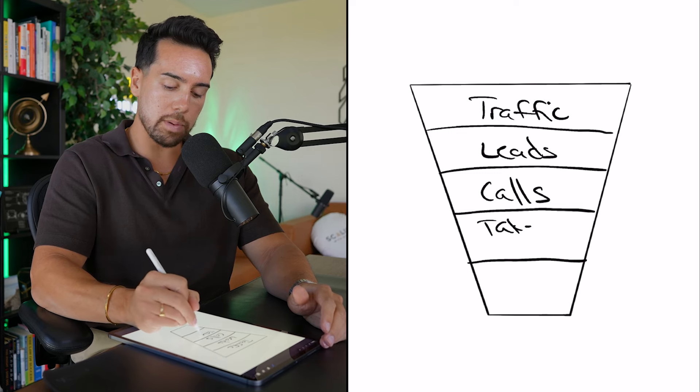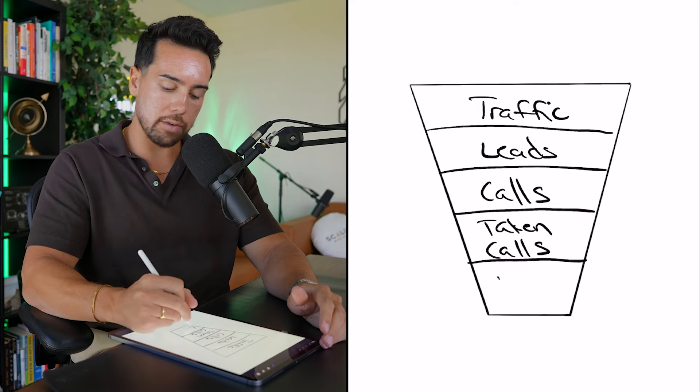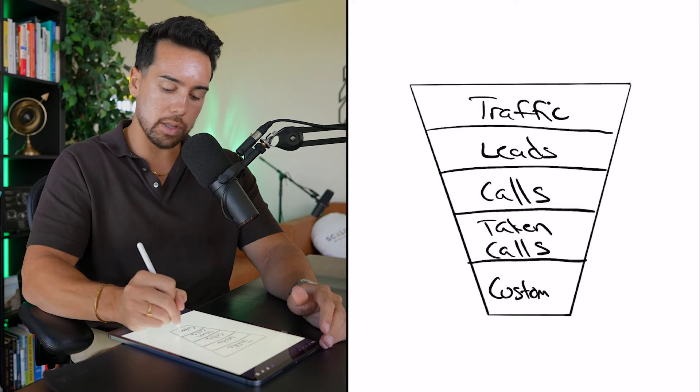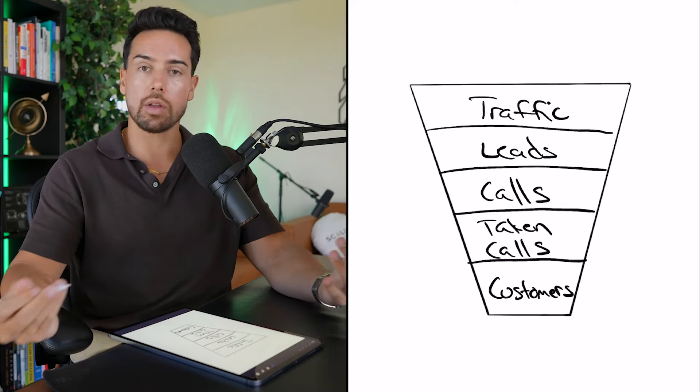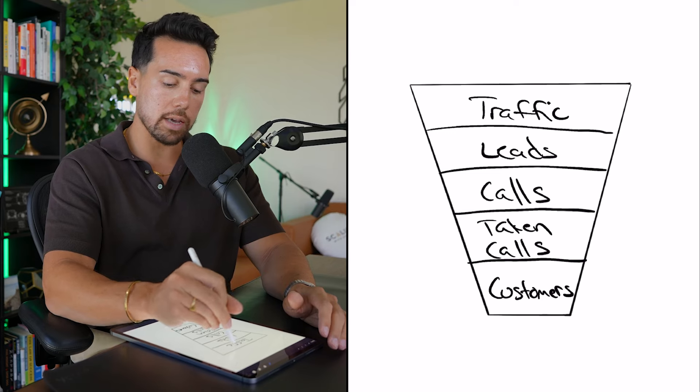Then you're going to have calls — people that have actually booked a call to speak with your team about buying your products or services. Then you're going to have taken calls — people that have actually spoken with your team and been made an offer. And then obviously you're going to have customers or sales at the very bottom.